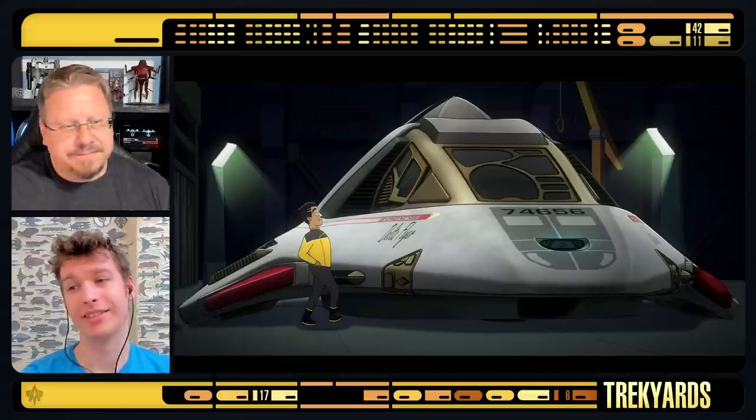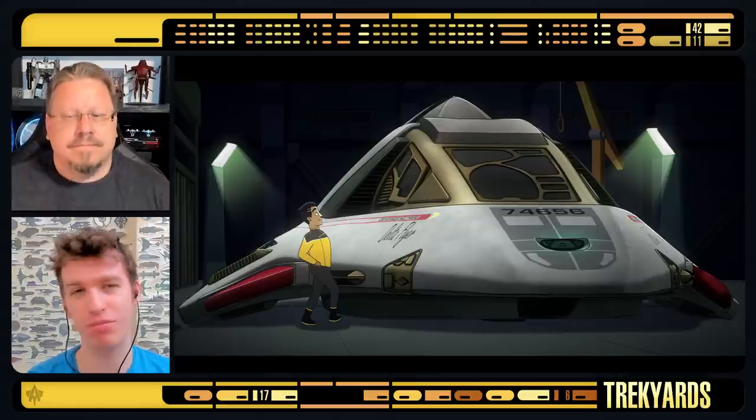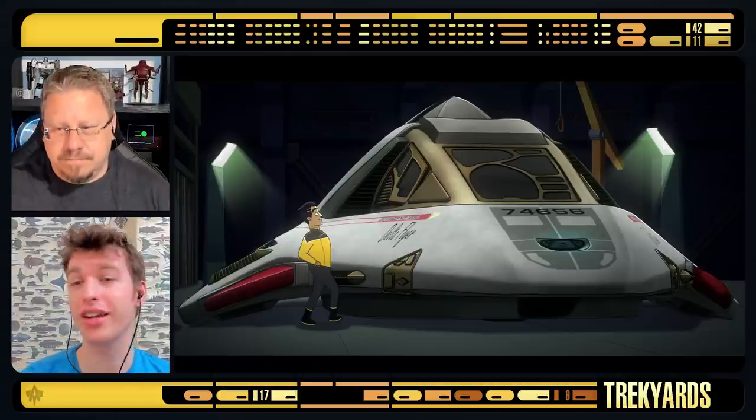It made a reappearance - the Rick Sternbach designed, Rob Wonshune built, and goddamn beautiful Delta Flyer. Not actually the Delta Flyer, but a subconsciously created Delta Flyer.